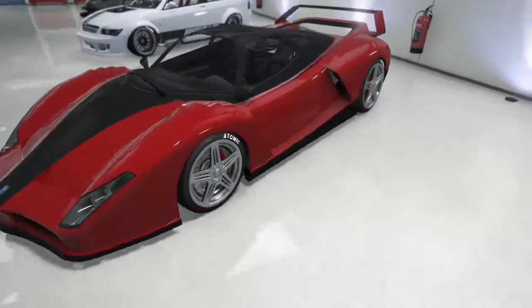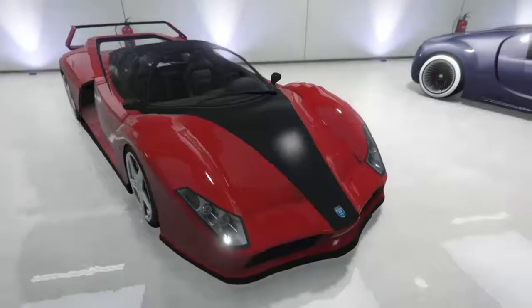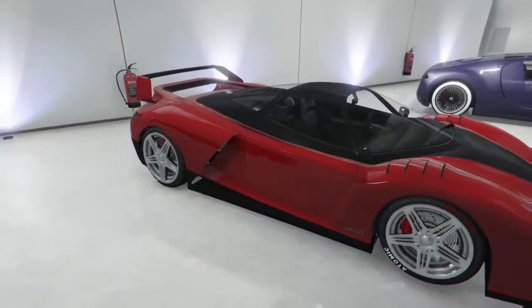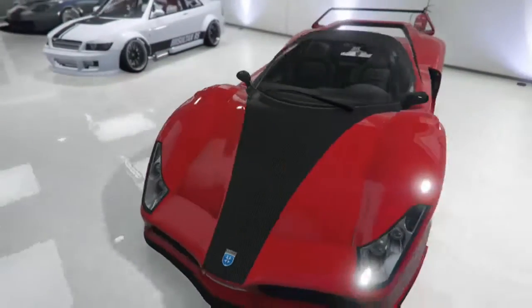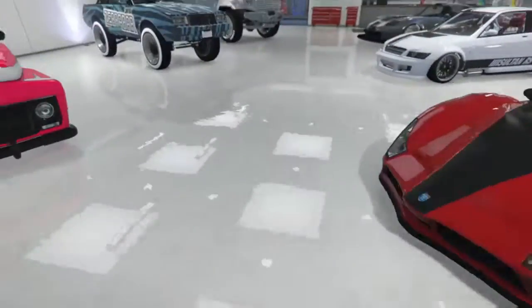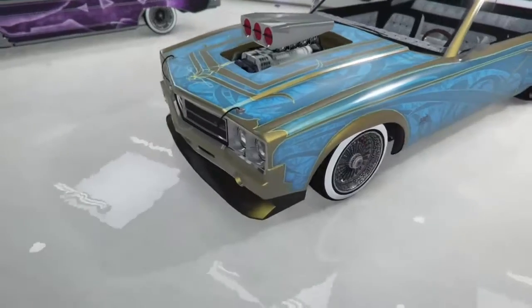Next up we got the Cheetah — very not relevant to all the cars I've shown you so far, but it's red, it's got a black middle, it's got wheels, it's got glass. It's a car.